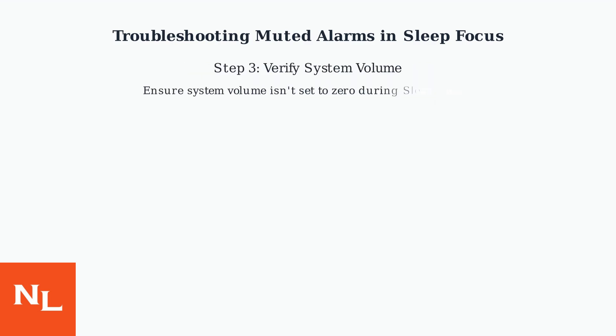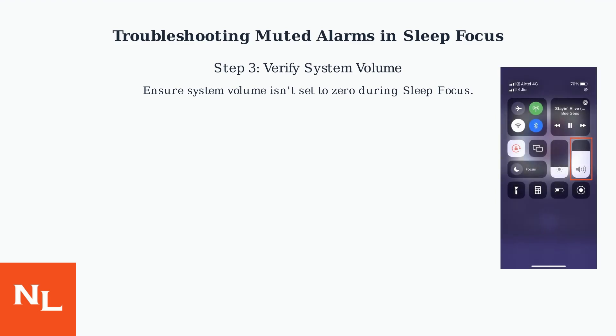Also, verify that your system volume isn't set to zero during sleep focus. Adjust the volume slider if needed.